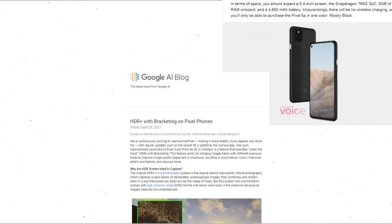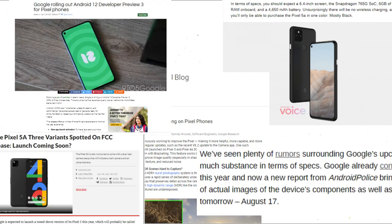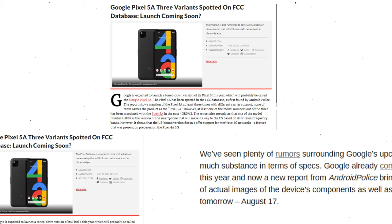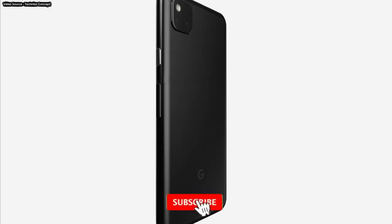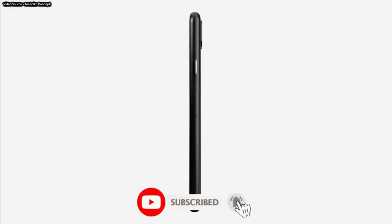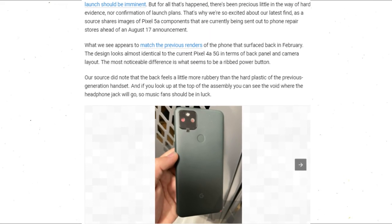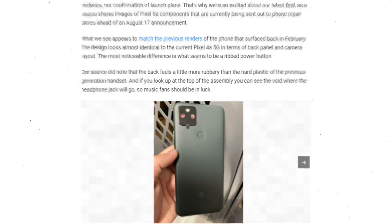Hey guys, we have seen plenty of rumors surrounding Google's upcoming Pixel 5a 5G phone, yet without much substance in terms of specs. Google already confirms the device is due to launch later this year. And now a new report from Android Police brings us some fresh new information in the form of actual images of the device components.